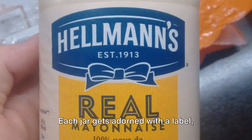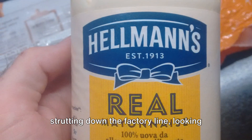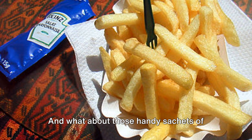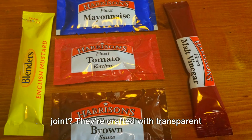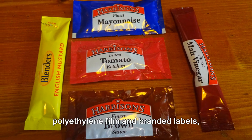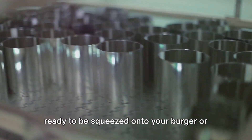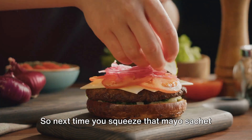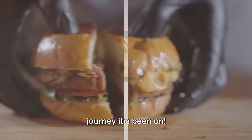Next comes the fashion show — each jar gets adorned with a label, strutting down the factory line, looking chic and ready to grace your favorite dish. And what about those handy sachets of mayo you find at your favorite fast food joint? They're crafted with transparent polyethylene film and branded labels, ready to be squeezed onto your burger or sandwich with ease.